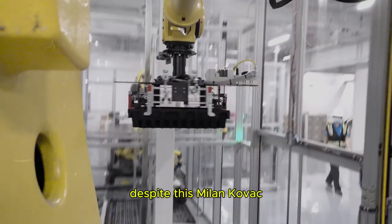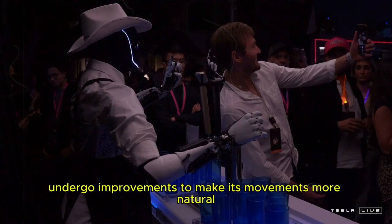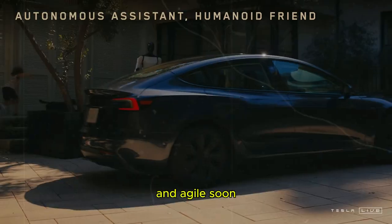Despite this, Milan Kovac, an engineer at Teslabot, confirmed on X that Optimus will undergo improvements to make its movements more natural and agile soon.